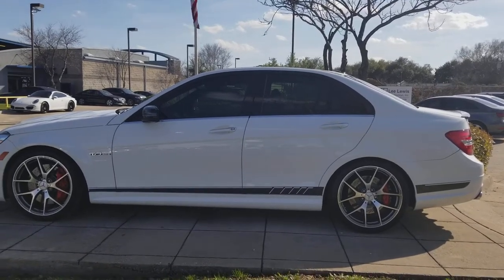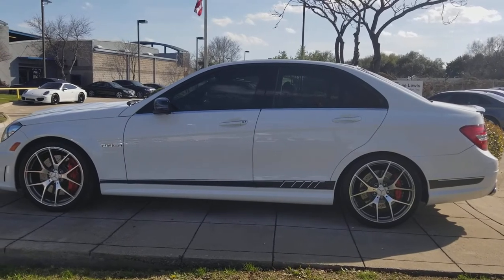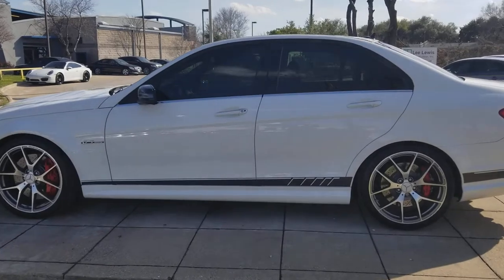Hello Carlos, this is Adam Figueroa of Audi Dallas and I want to thank you very much for the trust you've put in me in selling you this C63 AMG.